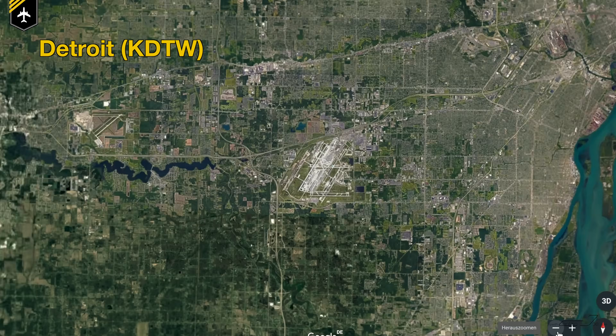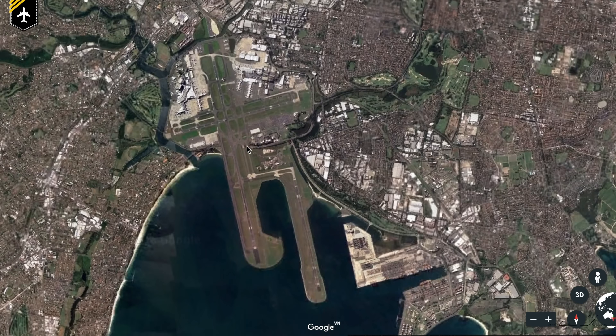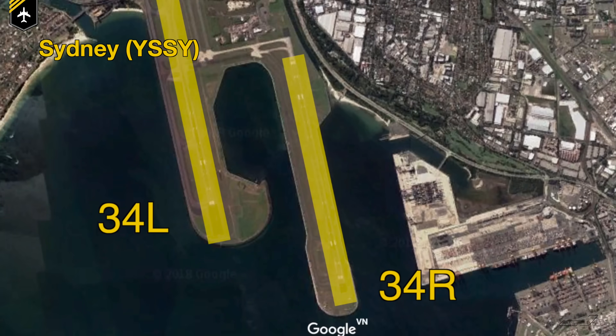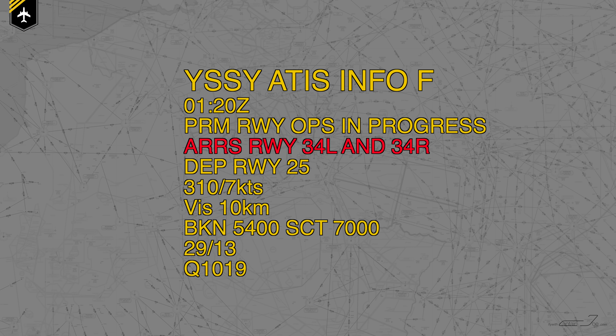First and foremost, the runways have to be parallel and not more than 3,000 to 4,300 feet apart from each other. If they are set up even closer due to geographical reasons — like in San Francisco International — there is a second type of approach, even more daunting, which I'll show you in a minute. Let's take a look at the PRM approach on runway 16 left and right at Sydney's Kingsford Smith International Airport. The runways are approximately 3,400 feet apart. As you start your descent towards Sydney, you'll check the current weather via the ATIS frequency, and the ATIS will notify which runways are active and if PRM approaches are operational.